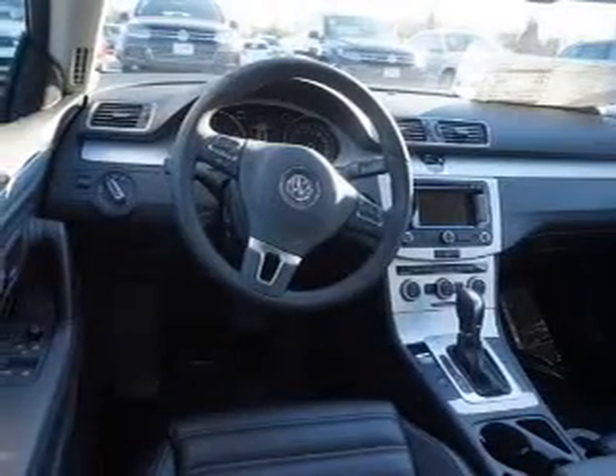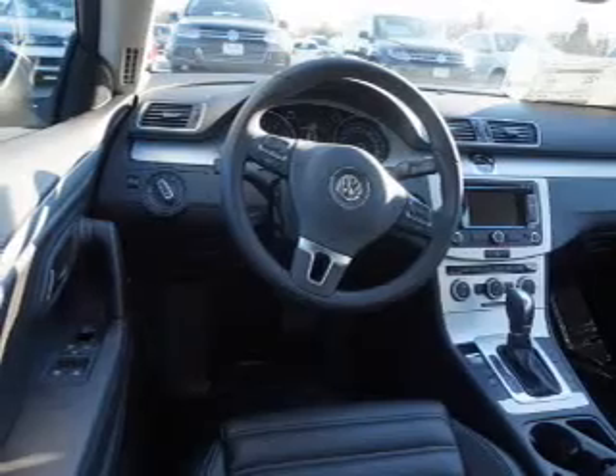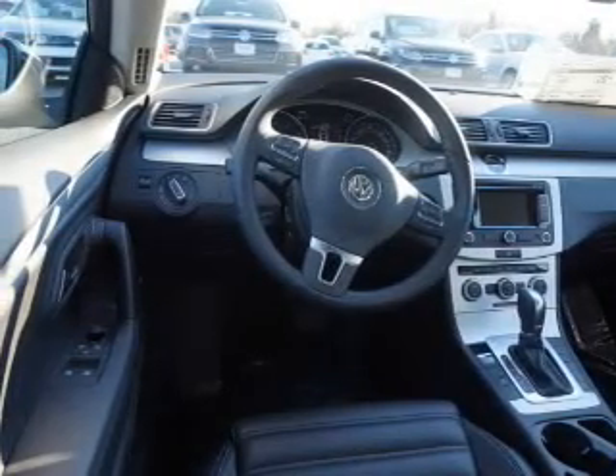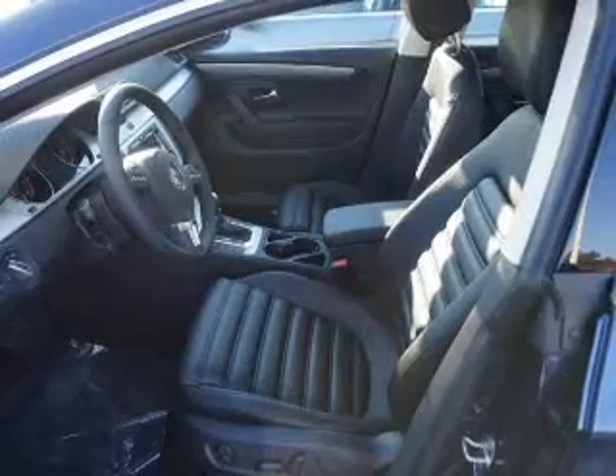Anti-lock brakes. Inside you'll find Bluetooth connectivity, digital radio, Sirius XM satellite radio, an auxiliary input, steering wheel controls, a premium sound system, automatic climate control, a backup camera, curtain head airbags, and front airbags.